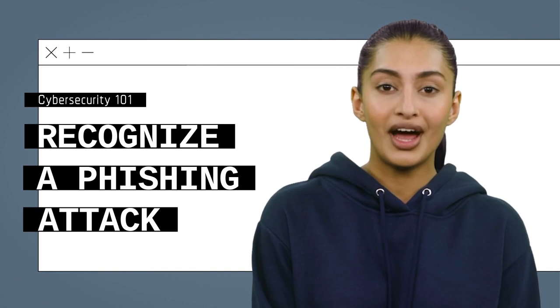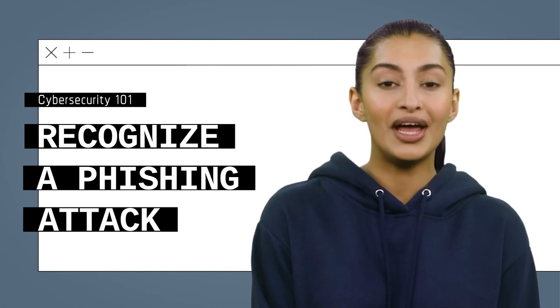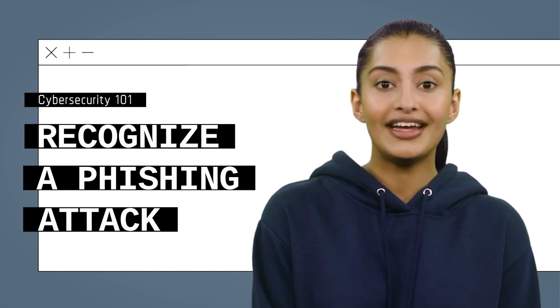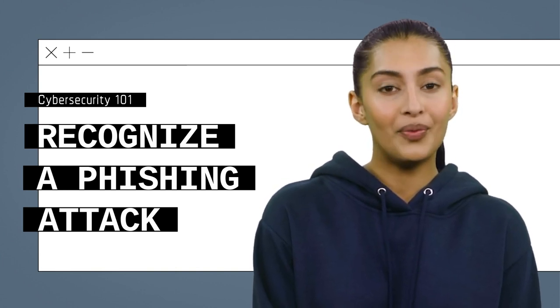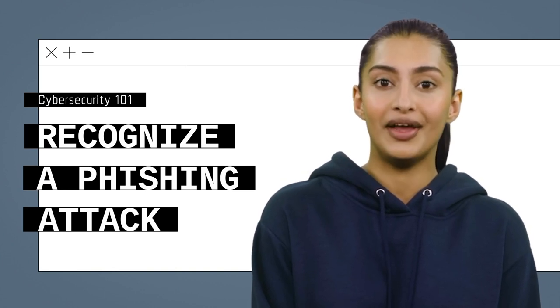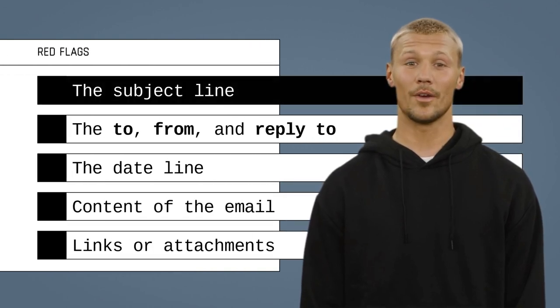In this video you will learn how to recognize the red flags or danger signs of phishing emails so that you can react properly when you encounter them. Not all phishing emails look the same. My colleague Trent will highlight the red flags you should look out for when receiving a suspicious email.